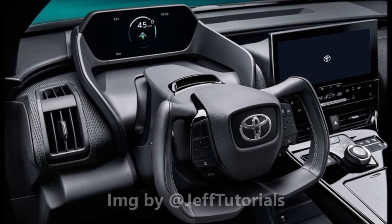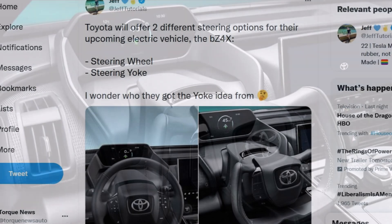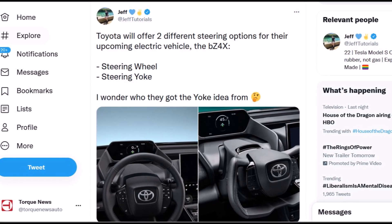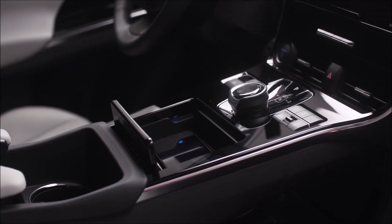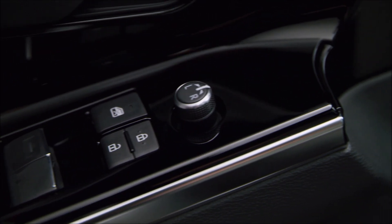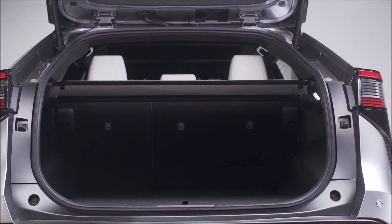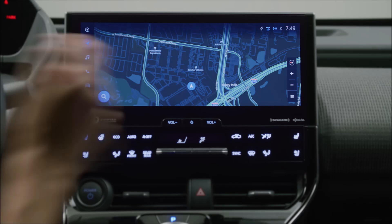How will the 2023 Toyota bz4x steering yoke work? We saw a tweet from Twitter user Jeff Tutorials who said Toyota will offer two different steering options for their upcoming electric vehicle — the bz4x — a steering wheel and a steering yoke. The yoke steering concept originated with the Tesla Model S. However, what Toyota offers is quite different: it works on a steer-by-wire system, which means the tires will be controlled wirelessly. Tesla's model did not do this, so Toyota's steering yoke will be very different than Tesla's.